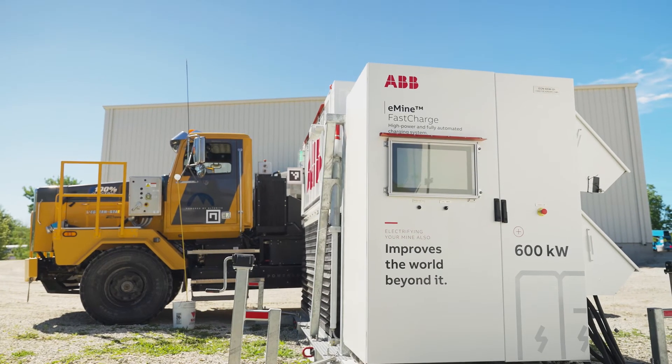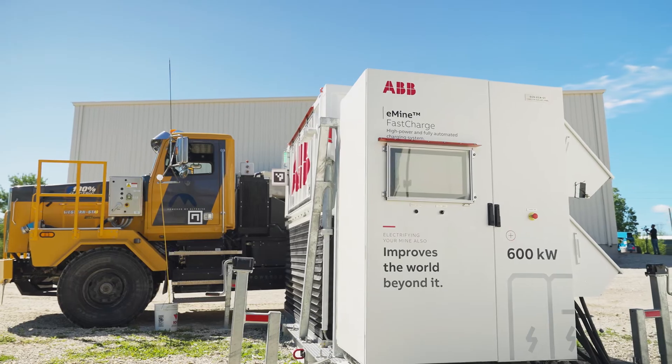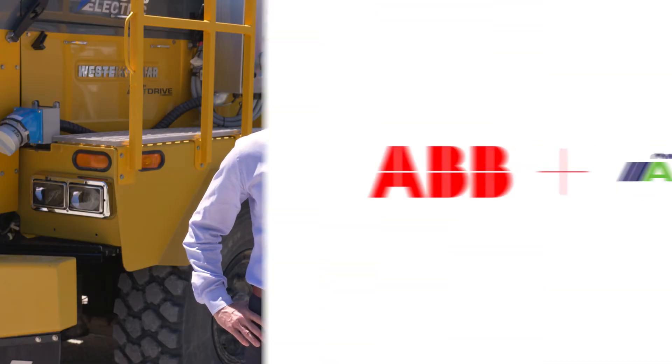Meditech Engineering and ABB are looking forward to moving this towards commercialization. Please follow us and keep yourselves up to date.